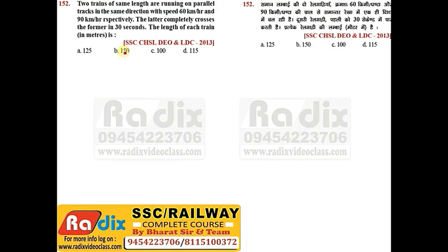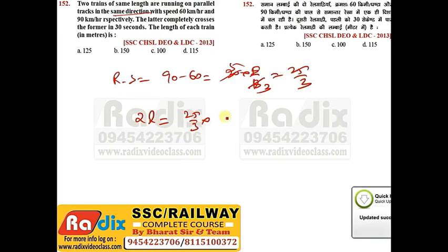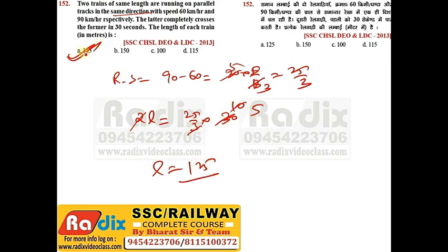Question 152: Two trains of the same length are running on parallel tracks in the same direction at speeds of 60 and 90 kmph. The faster train completely crosses the slower in 30 seconds. Since same direction, relative speed = 90−60 = 30 kmph × 5/18 = 25/3 m/s. So 2L = (25/3) × 30, giving L = 125m. Answer is option A.